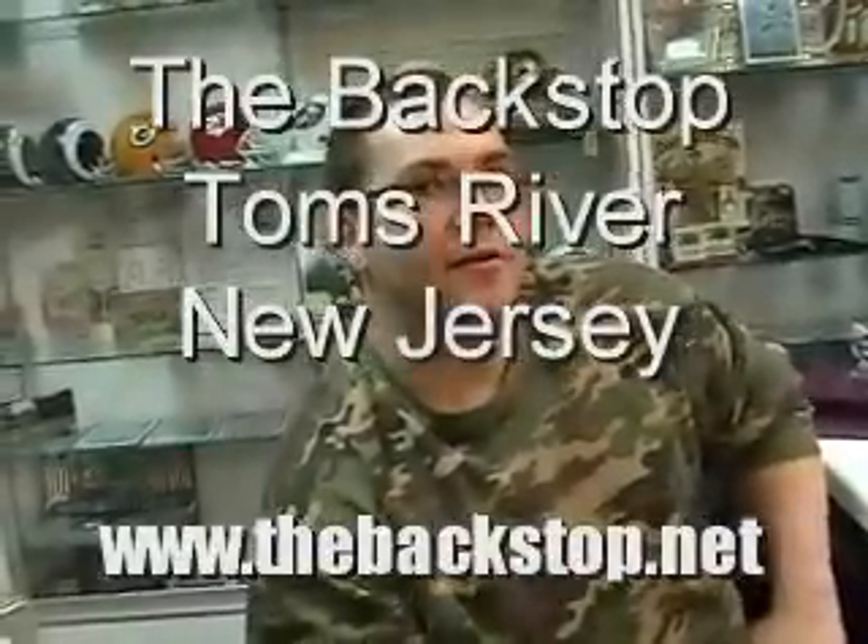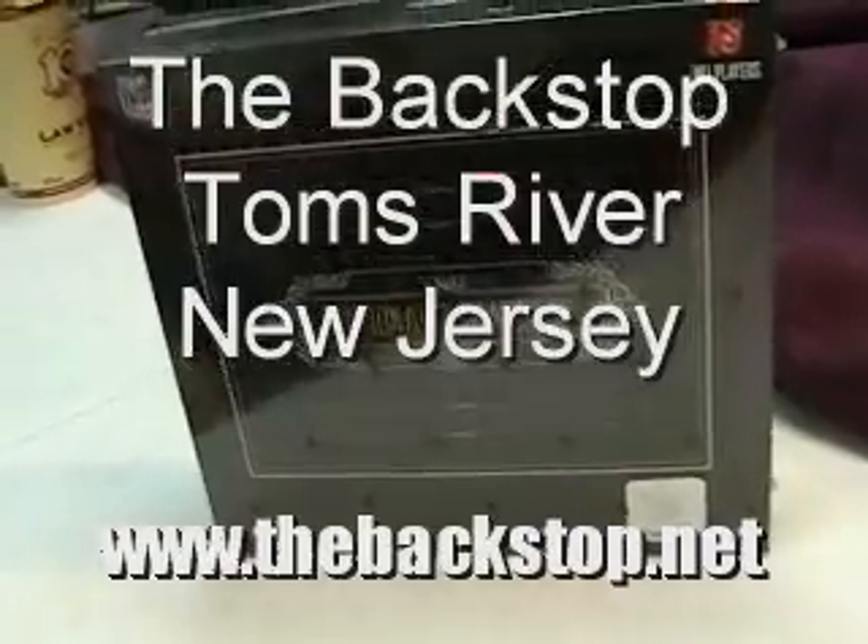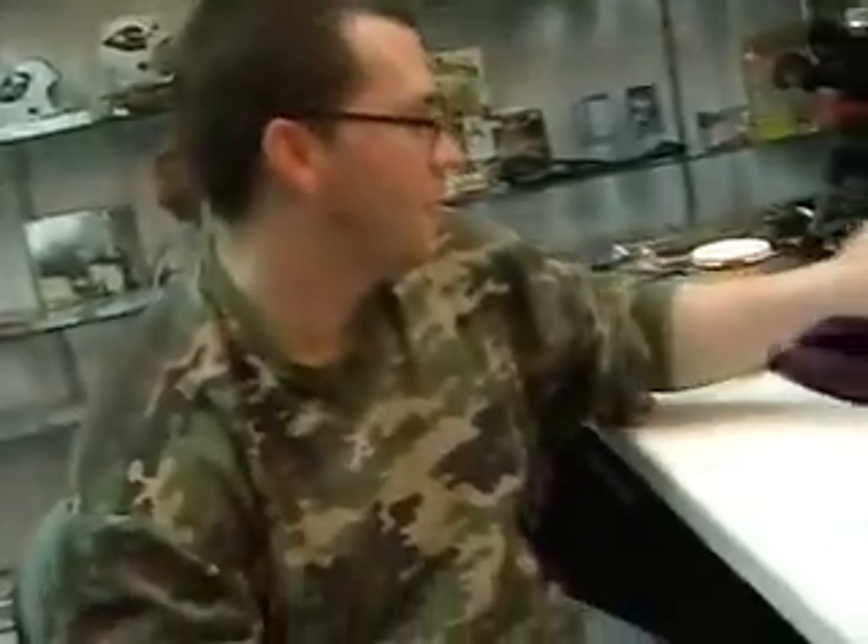Hey, it's the doctor. I'm here with Derek. He's gonna bust a brand new National Treasures football. There it is. Derek, you've been waiting for this one. What do you say? Let's do it. All right, man, here we go.